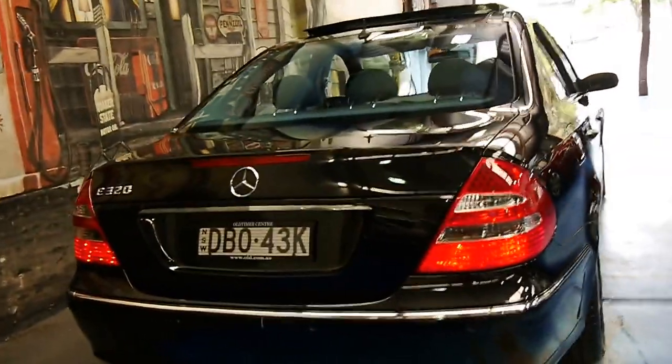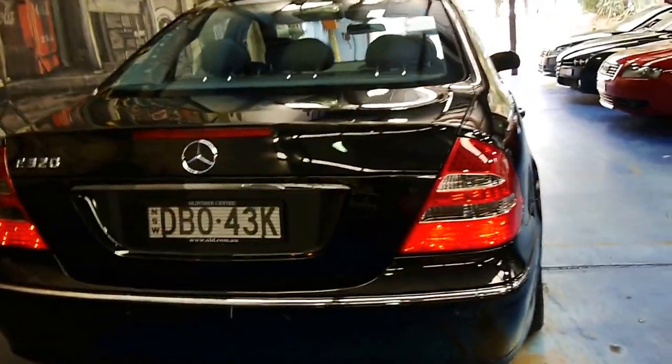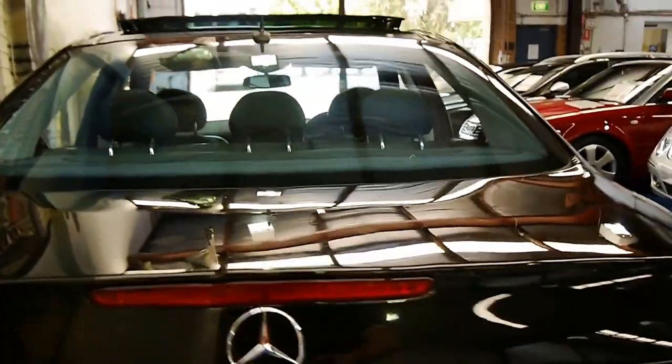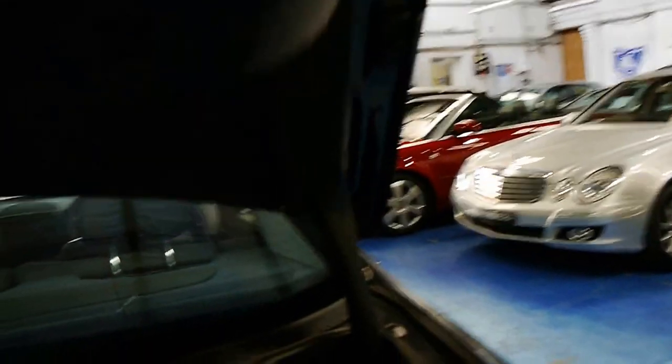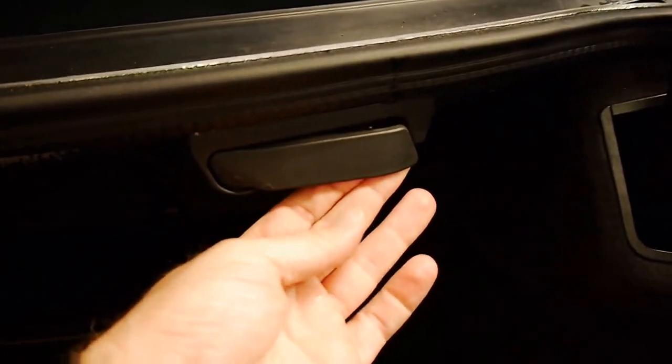If you're looking at E320s I think you'll find that most of them are silver, so we're very happy when this came along. It's also got split fold rear seats — see how you've got this here? You simply pull that and the back seat folds down.